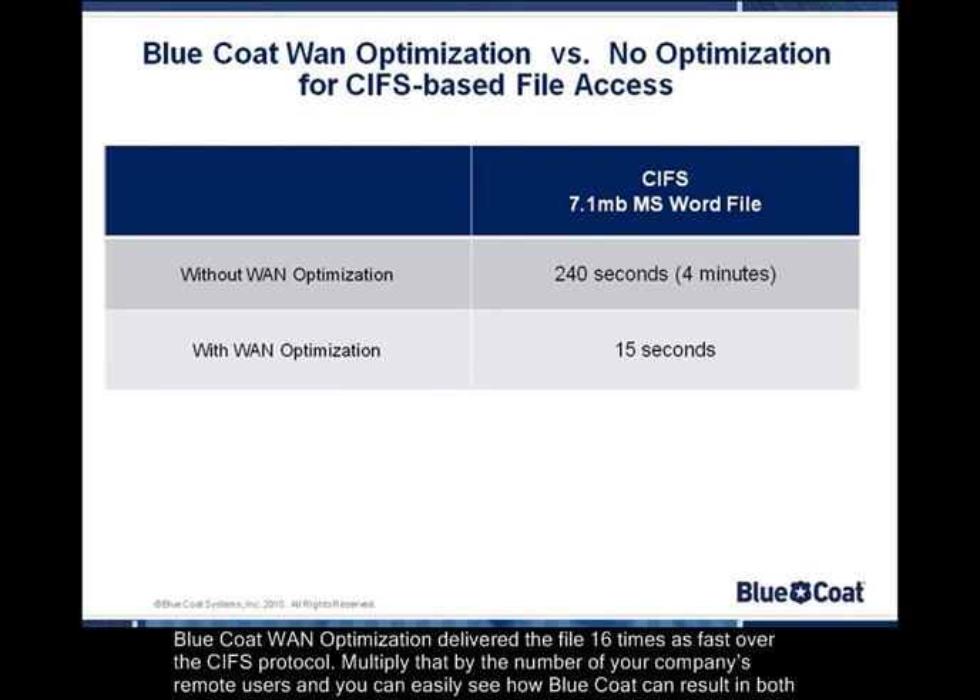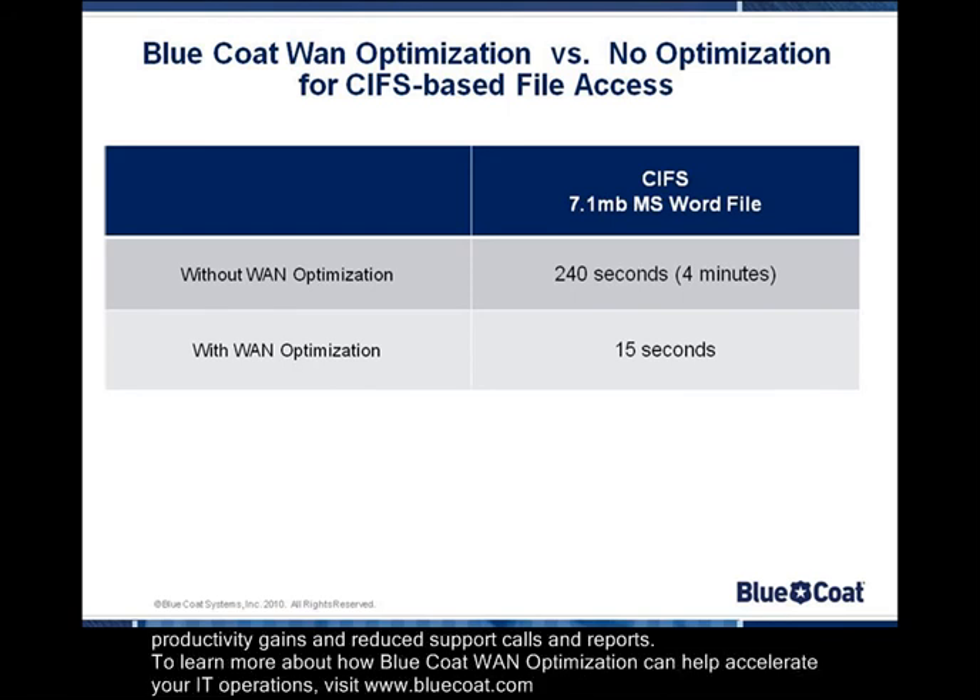Bluecoat WAN Optimization delivered the file 16 times as fast over the CIFs protocol. Multiply that by the number of your company's remote users, and you can easily see how Bluecoat can result in both productivity gains and reduced support calls and reports.